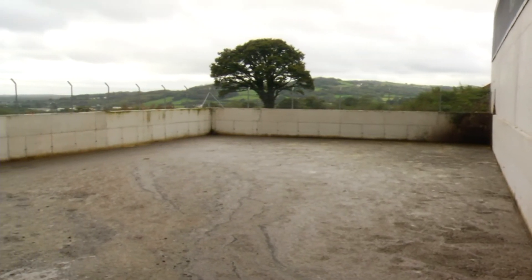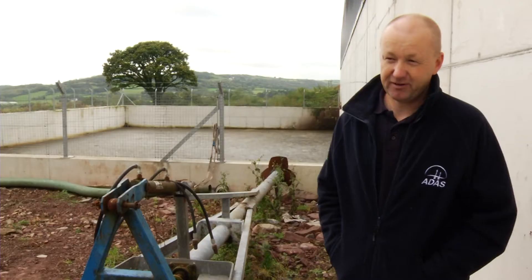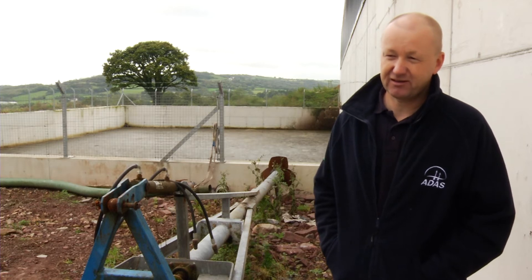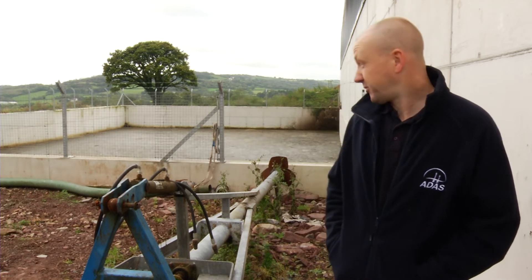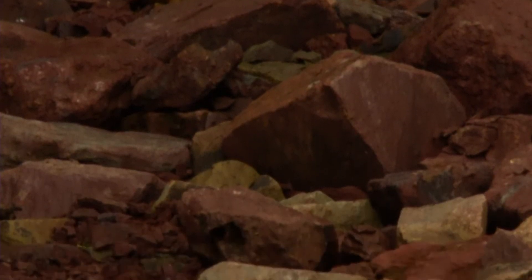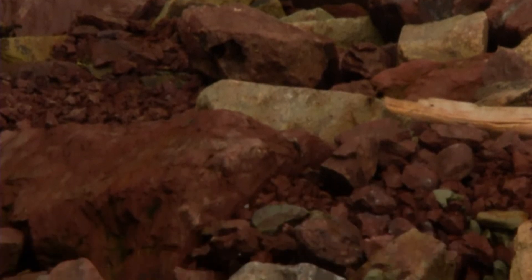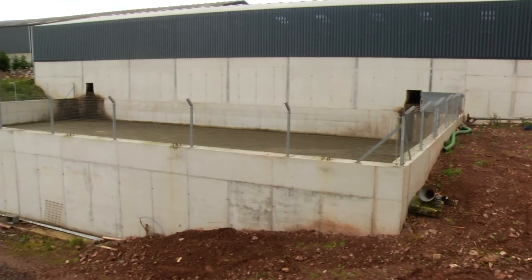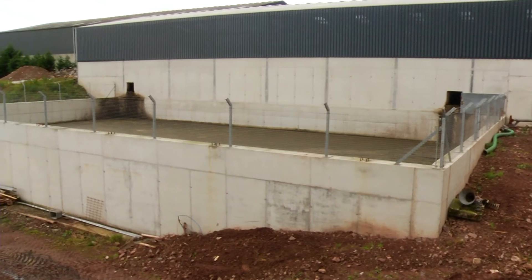The main points to consider are basically the site to start with. You need to look at what aspects of the site are important and where you need to locate the slurry storage. On this particular site, the farm is built on red sandstone, so they didn't really have an option of an earth bank lagoon or a tin tank, so they looked at a shuttered concrete facility that would be large enough to contain all the slurry produced.